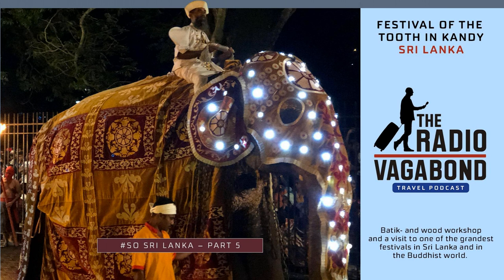You can find photos and links to Henry Batik on theradiovagabond.com. But it wasn't the only time that day where we got to see some craft work. On a hillside outside of Kandy, we made a stop in a wood workshop and gallery called Rajinima Craft. They do high-quality wood products and are specialized in recreation of ancient art and crafts. The woodshop looks quite small from the road, but it's quite spacious once you get inside and downstairs.